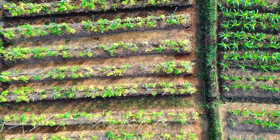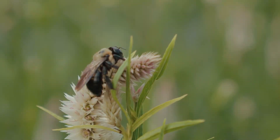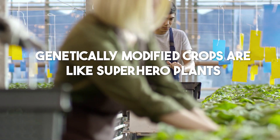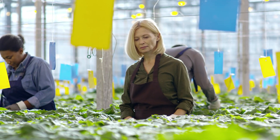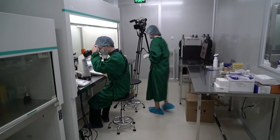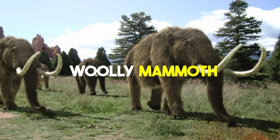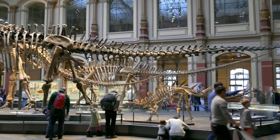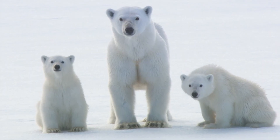On to farming — imagine having plants that can handle really tough situations, like no water or lots of bugs. Genetically modified crops are like superhero plants that can survive and feed more people, though some people worry that changing plants too much might cause unexpected problems. Ever heard of de-extinction? It's a cool idea where scientists bring back animals that have disappeared, like the woolly mammoth, using bits of DNA from ancient remains — though some folks say we should focus on taking care of the animals we have today.